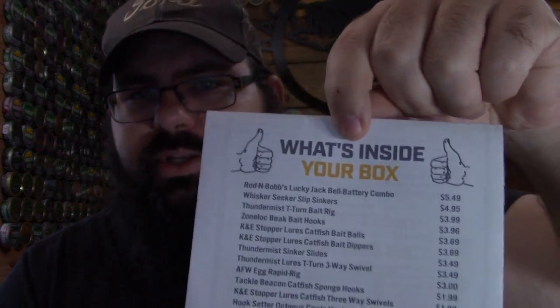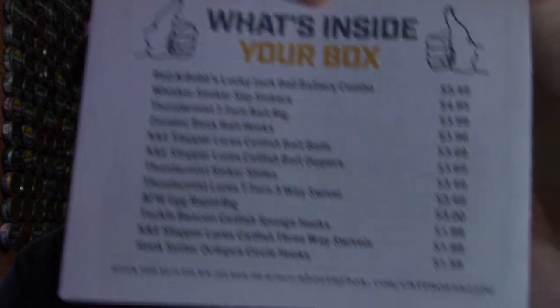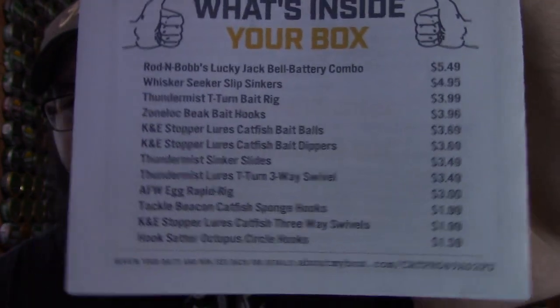I actually did commercial fishing for several years, setting out hoop nets in the river — the Red River and stuff like that. Catfishing is my thing. I actually opened this box when it first came in because I had a brain fart. I'm like, 'What, another tackle box?' Then I remembered I got a new subscription. On the back of the Dibble Tips and Tricks is what's inside the box and the prices for everything.